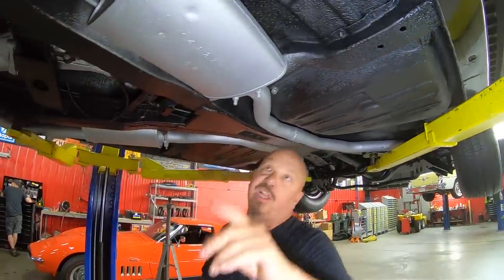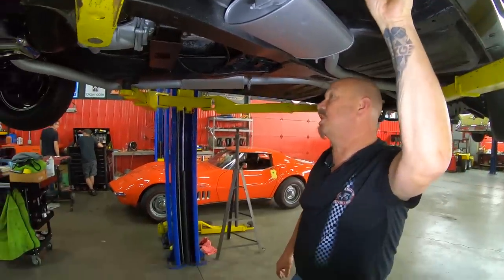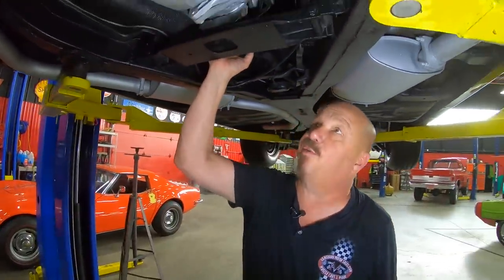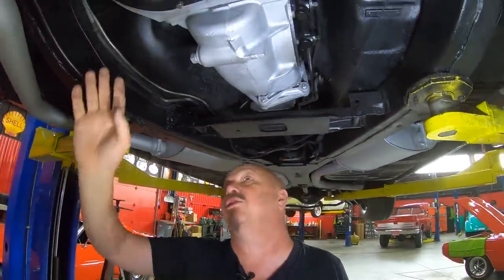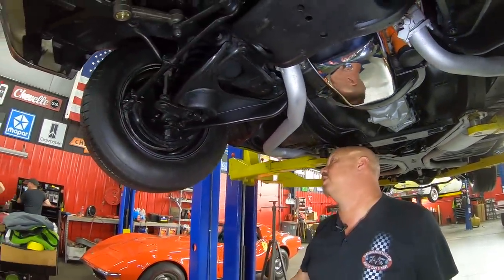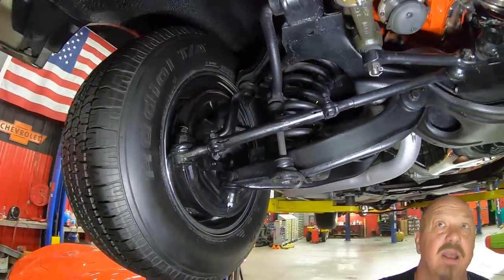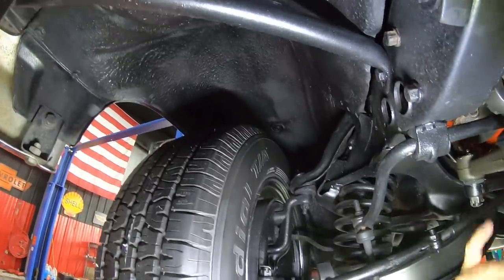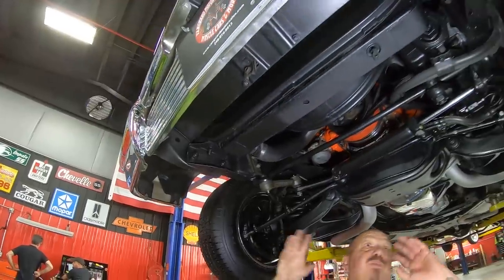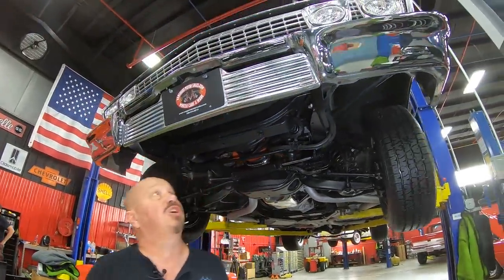Beautiful work. It does look like a little section of the brace here was replaced — they did such a beautiful job, you can't hardly tell it was even done. T10 transmission, that's a four speed. Looks like a stock bell housing here. Everything under here is nice and clean. Again on the brakes up front, the guys will pull them all apart and make sure they're in good working order. It does look like the idler arm is brand new. The guys will pull the suspension all apart, check it all out, make sure it's in good working order.